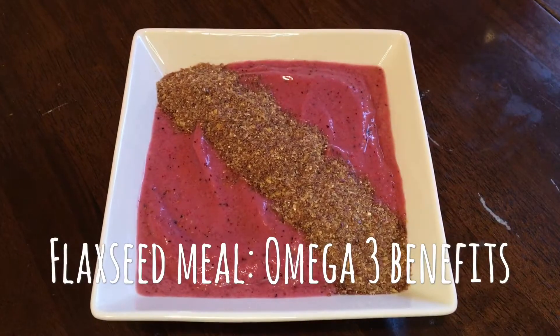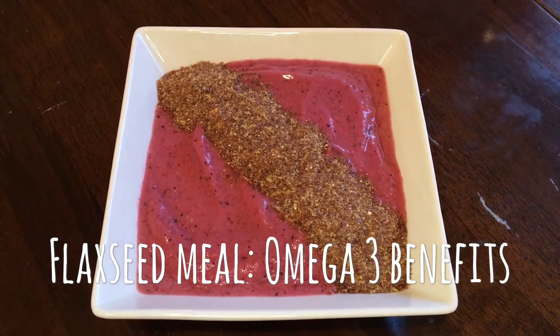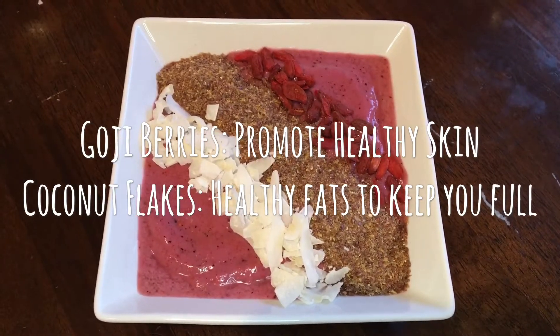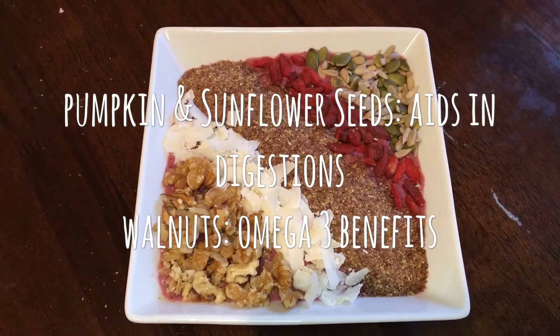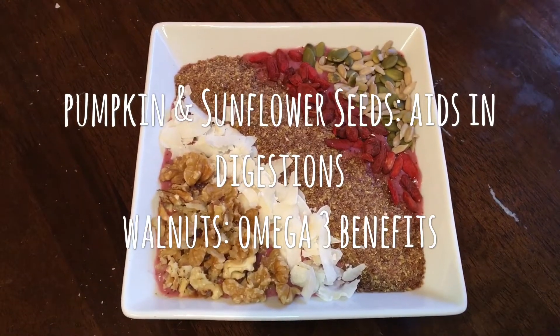For my toppings I usually choose flaxseed meal for added omega-3, which we all know is great food for the brain; goji berries which promote healthy glowing skin; coconut flakes which are high in good fats to keep the body fuller for longer; seeds for added fiber to improve the digestive system; and walnuts for more omega-3 benefits and simply for a crunchy texture. See you soon!